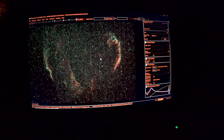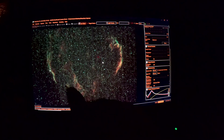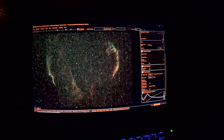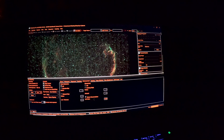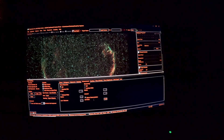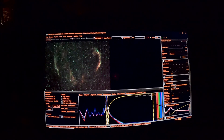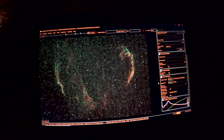Here you can see Cygnus Loop with the eastern veil, the western veil — I may have those reversed — and Pickering's Triangulum. When this is fully developed and post-processed, it'll bring out a lot more detail than what you're seeing now on the computer screen, but you can see it's coming along very nicely. We have 30 stacked frames so far for a total of 45 minutes of integrated exposure time. I'm taking 90-second exposures, and I'm hoping to get at least three hours, if not more. So for the next several hours we'll just sit back and let the rig do its thing, and I'll process this in the morning and we'll see what we got.